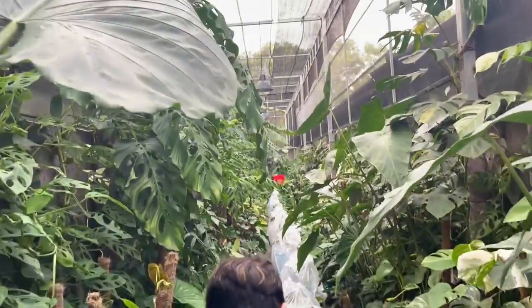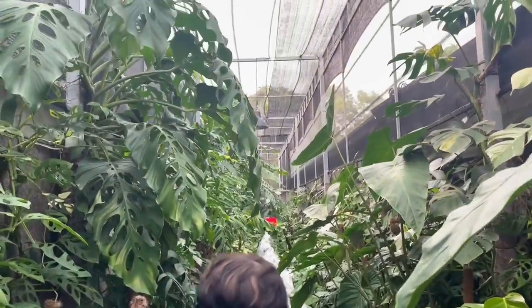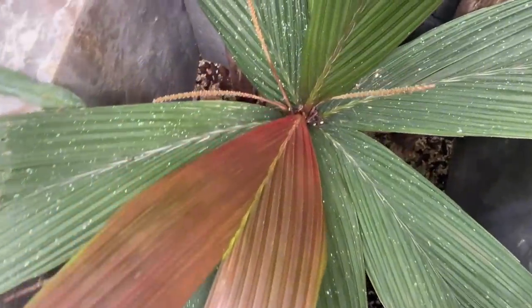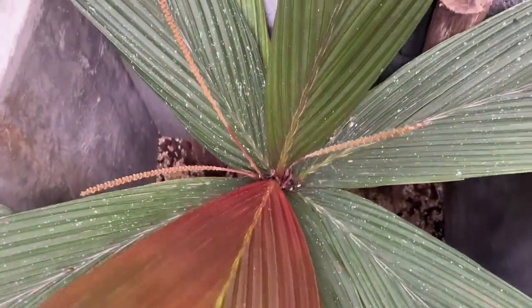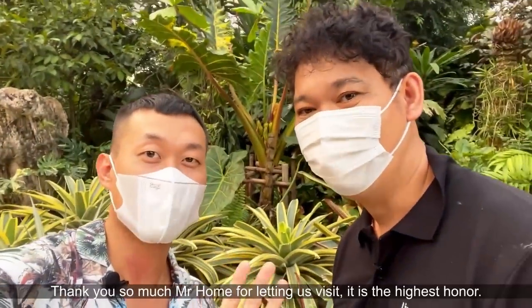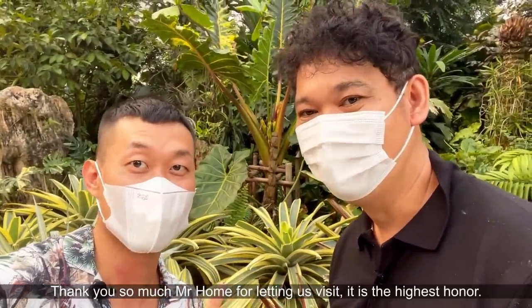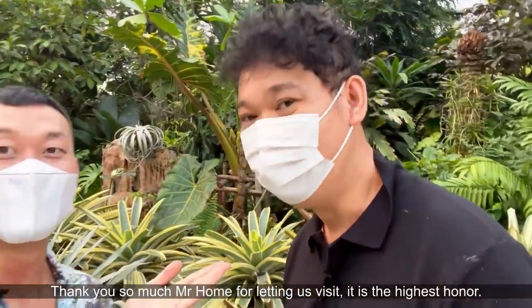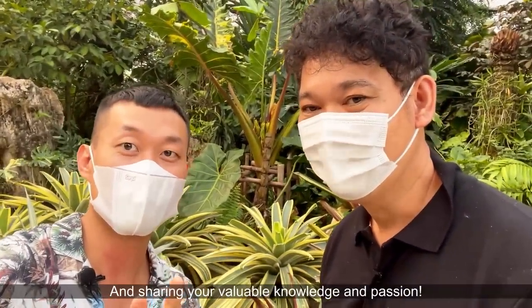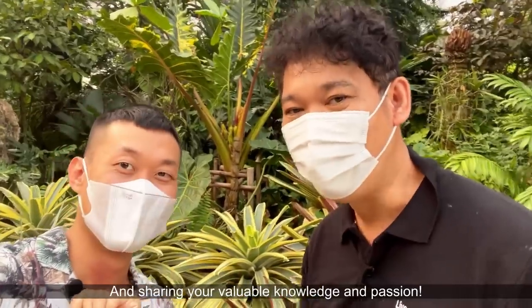This is such a beautiful walkway. And this is the flower from your country - very beautiful. So I guess that concludes our tour for today. Thank you so much for coming and thank you so much for having us here. I will see you in the next episode - bye!